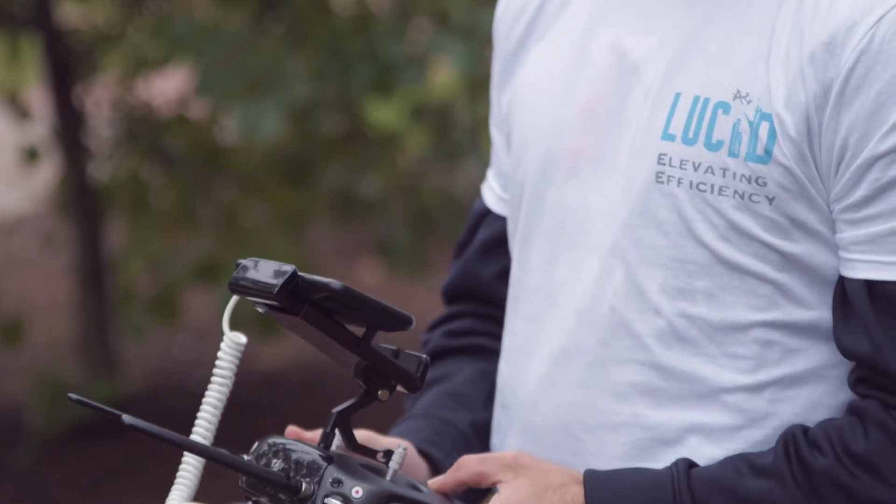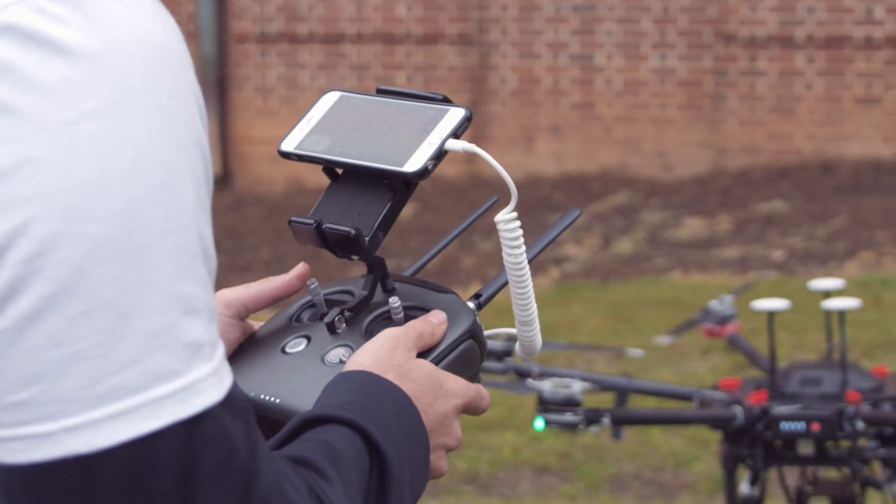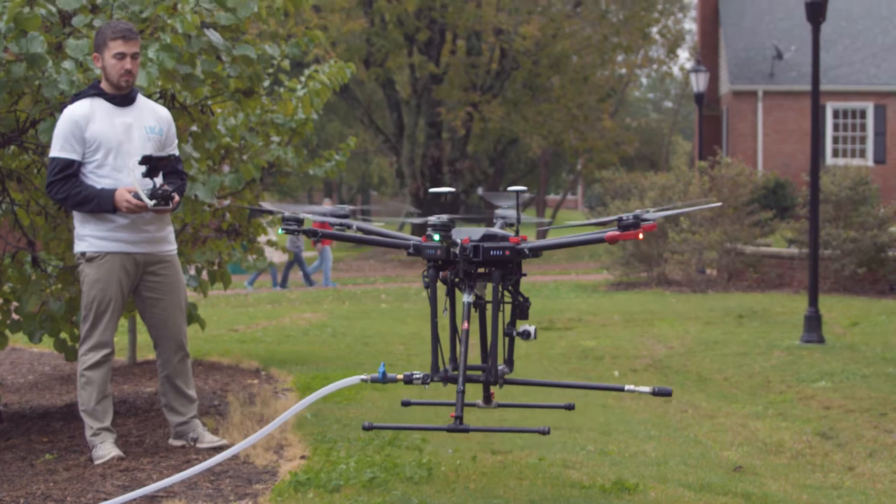Workers are often suspended by scaffolds, lifts, or harnesses, which can cause catastrophic damage to both the worker and the building. At Lucid, we mitigate risk, as our drones are equipped with self-correcting positional systems and visual sensor technology.